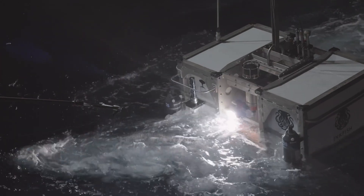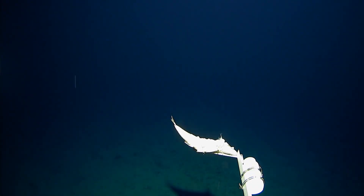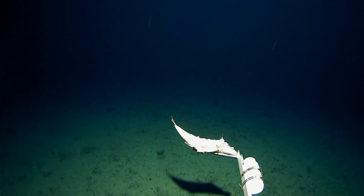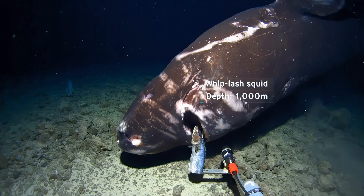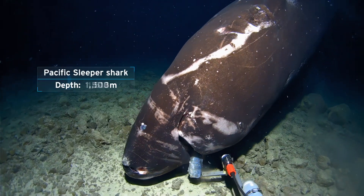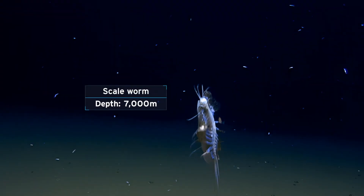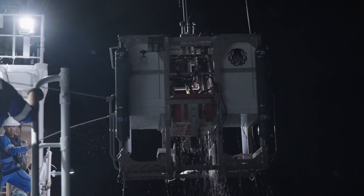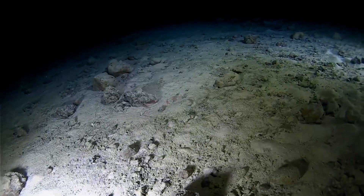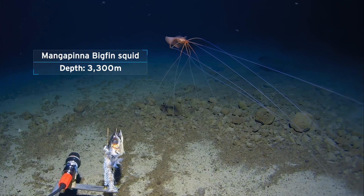We have freefall cameras called Lambdas that go down — they also have bait on them, so a lot of the mobile animals will come to the lander. No one has ever deployed this many subsea assets at these depths in a short space of time ever. It'll be massively interesting geologically to see what the sea floor actually looks like, and then we see how biodiversity changes over time.